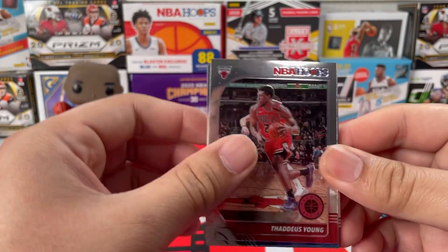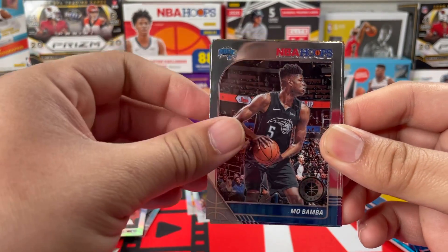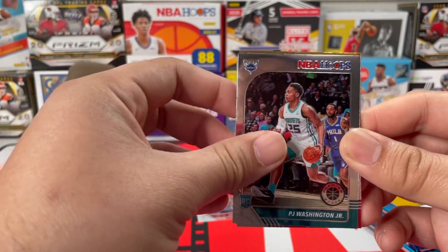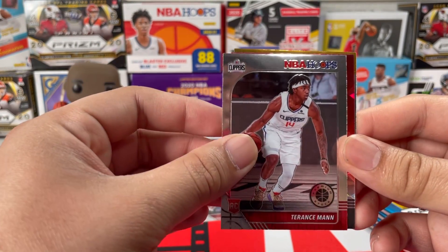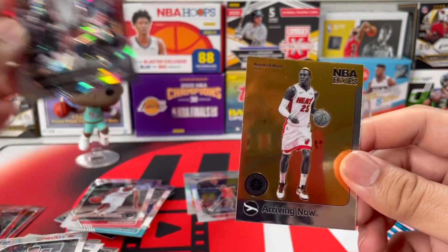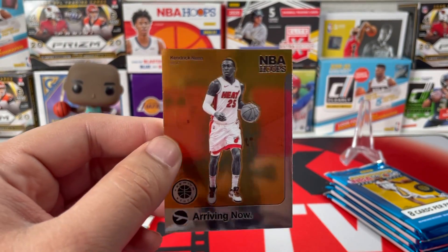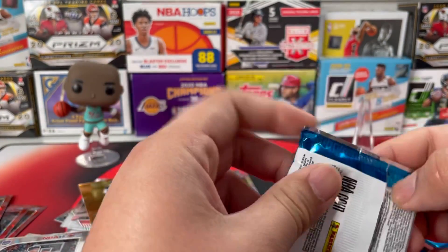Next pack we got Trae Young, John Henson, Mo Bamba, Jabari Parker, another PJ Washington Jr., and Terence Mann from the Clippers. Our red cracked ice is Wilson Chandler, and then Kendrick Nunn — now that is a nice card. I haven't heard anything from Kendrick Nunn lately, but I'm still betting for that guy. I hope he does well this season.